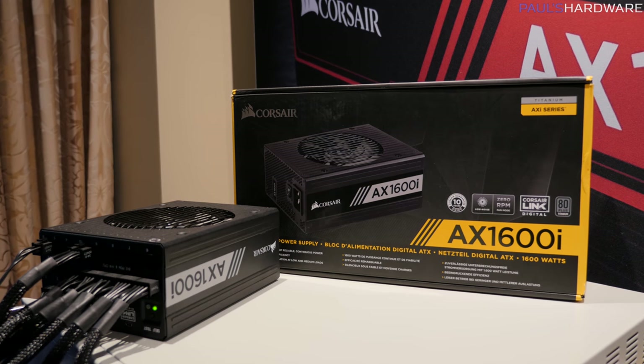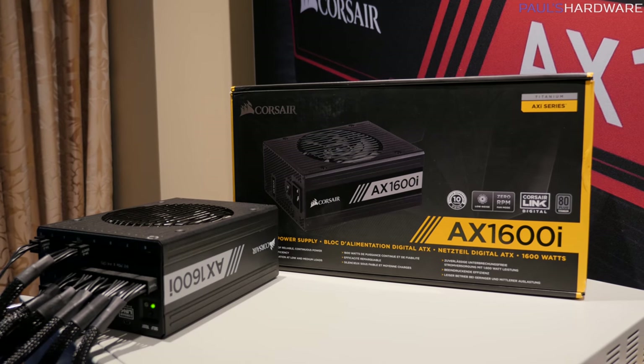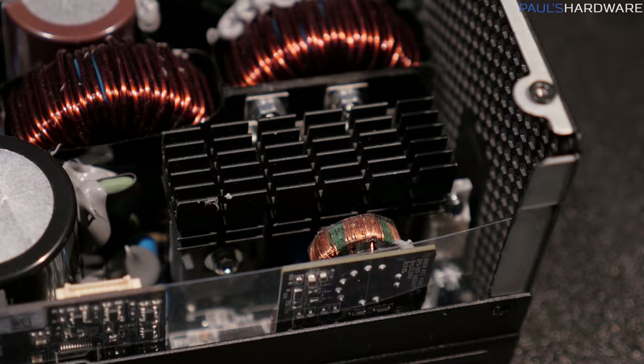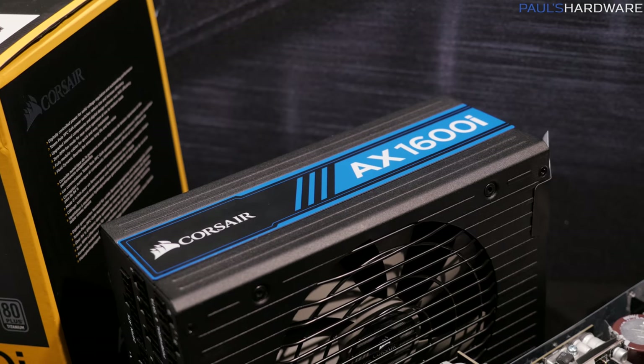Moving away from peripherals, there's the new Corsair AX1600i power supply, which now becomes Corsair's best power supply ever, supplanting the former champion, the AX1500i. This power supply will cost $450. It supplies 1600 watts versus 1500 watts of its predecessor, and it is more efficient — they're featuring gallium nitride transistors, which have increased efficiency versus silicon transistors. It actually has better than 80-plus titanium efficiency: 94% at minimum, but can go up to 99% efficiency depending on the load.